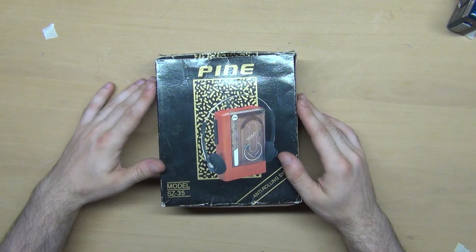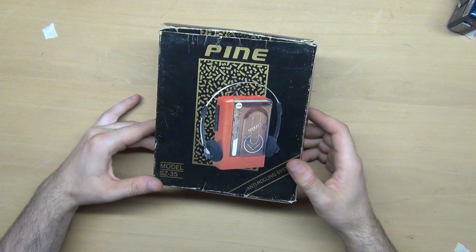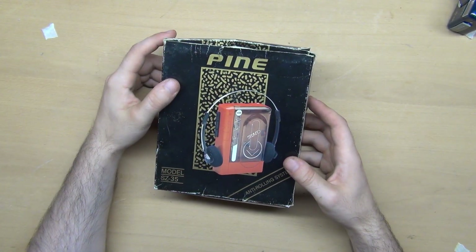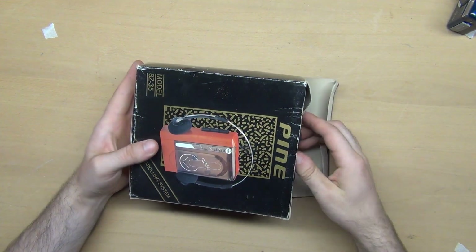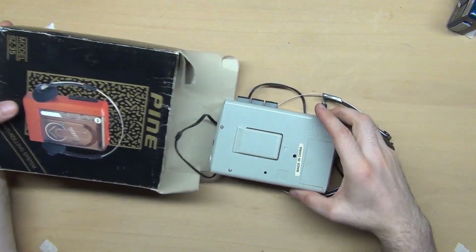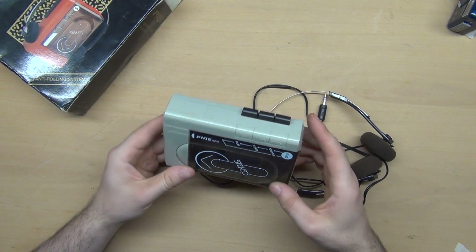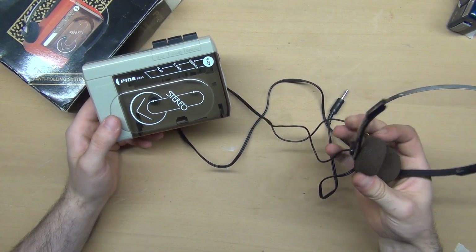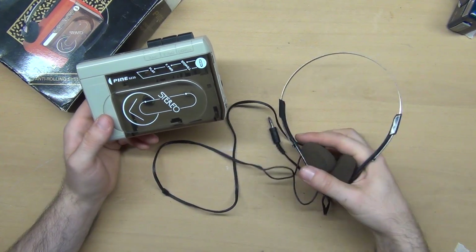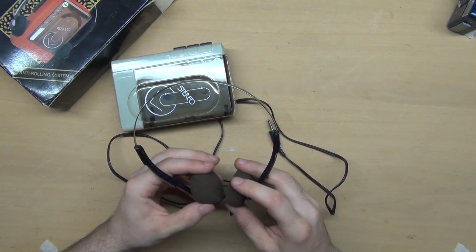The next audio item is a Walkman. I haven't heard of this brand before and maybe it's not that valuable, but at least it's in its original box with original headphones inside — it has not been used and is perfectly preserved and clean. I tested it and there is only one problem: the drive belts are loose and it does not turn the tape. Otherwise everything else is in working order, which is an expected problem in all old electronics with belts.